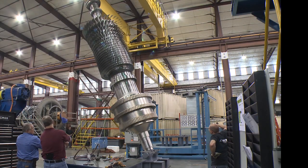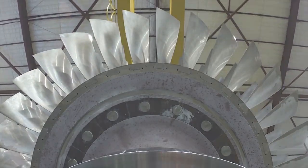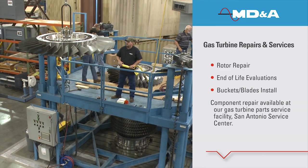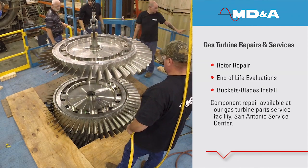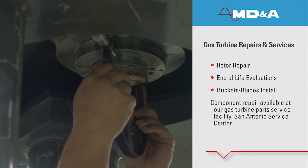To best serve our customers, MD&A has consolidated the Gas Turbine Rotor Repair Division within the St. Louis Service Center. Specializing in GE frames up to 7FA, MD&A is fully equipped with validated tooling for unstack, restack, inspection, balance, and repair for your gas turbine rotor.